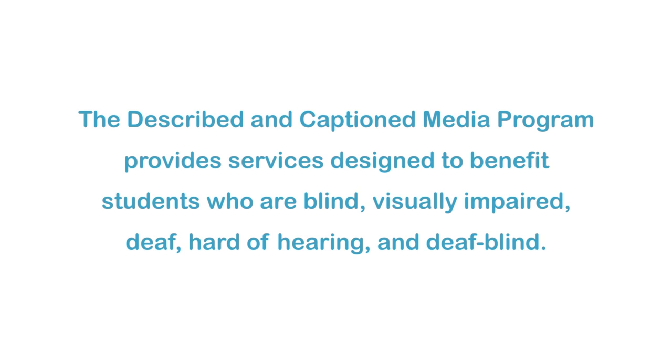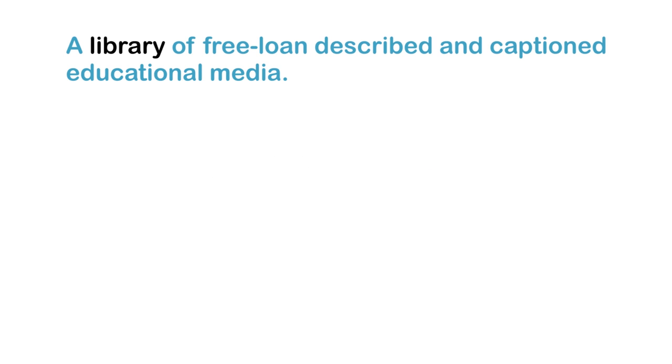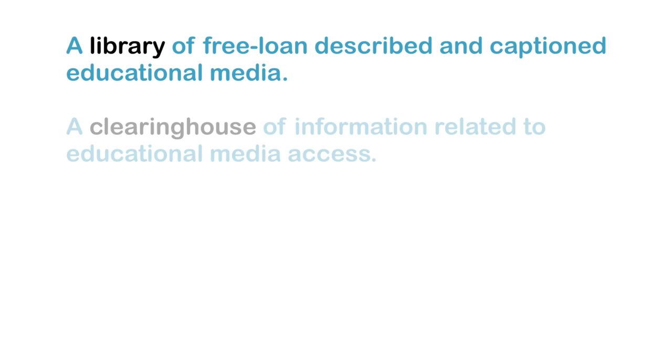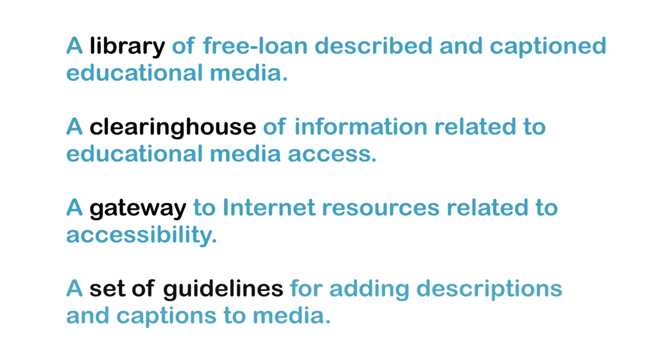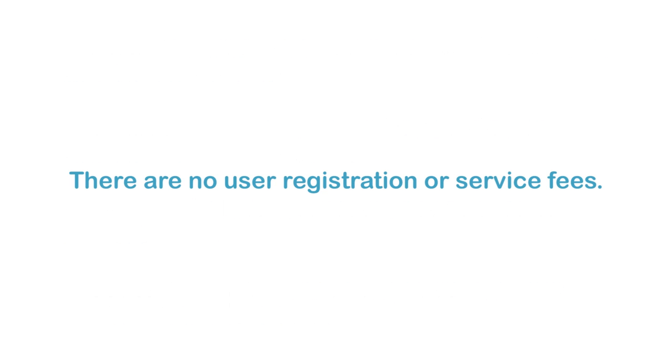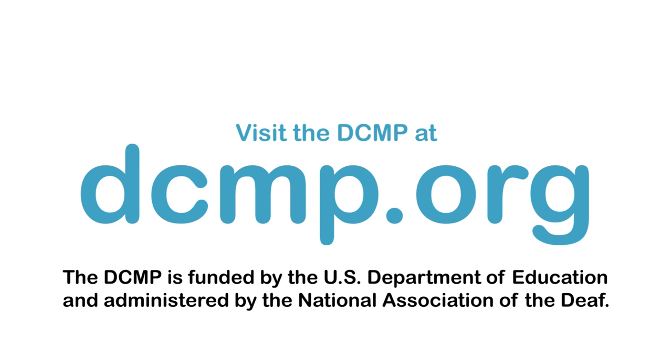The Described and Captioned Media Program provides services designed to benefit students who are blind, visually impaired, deaf, hard of hearing, and deafblind. These services include a library of free loan-described and captioned educational media, a clearinghouse of information related to educational media access, a gateway to Internet resources related to accessibility, and a set of guidelines for adding descriptions and captions to media. There are no user registration or service fees. Visit the DCMP at DCMP.org. The DCMP is funded by the U.S. Department of Education and administered by the National Association of the Deaf.